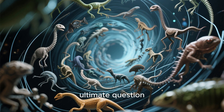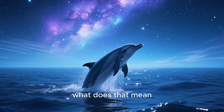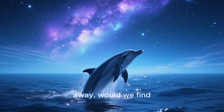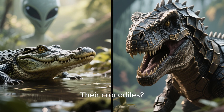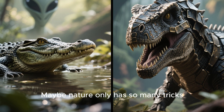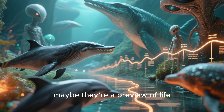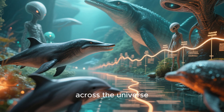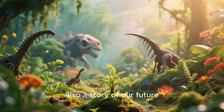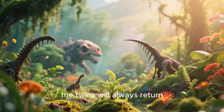And here's the ultimate question: if life rewrites the same patterns again and again on Earth, what does that mean for other worlds? If aliens exist in oceans light years away, would we find their dolphins too? Their crocodiles? Their armored tanks? Maybe nature only has so many tricks. Maybe the prehistoric twins aren't just a quirk of Earth — maybe they're a preview of life across the universe. This is the story of the prehistoric twins nature tried to hide. But perhaps it's also a story of our future, because if extinction is just a reset button, the twins will always return.